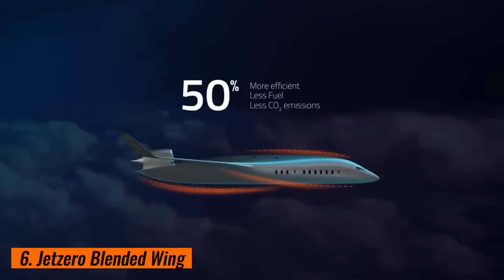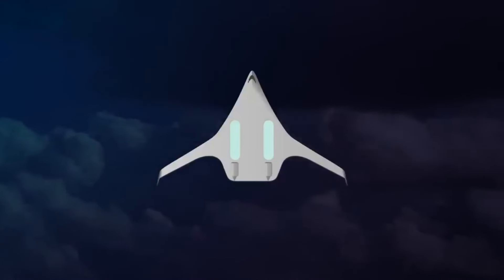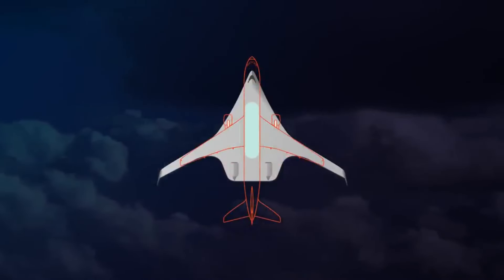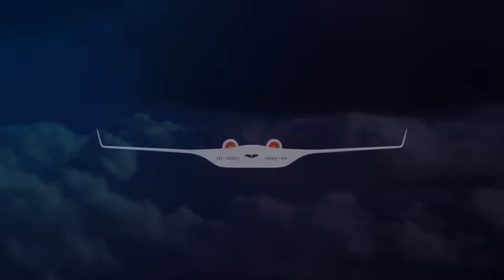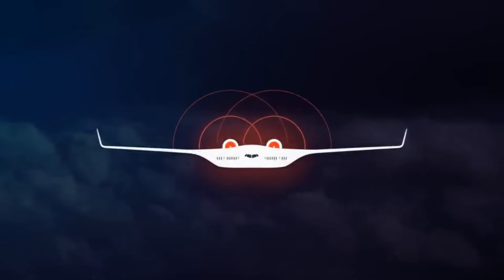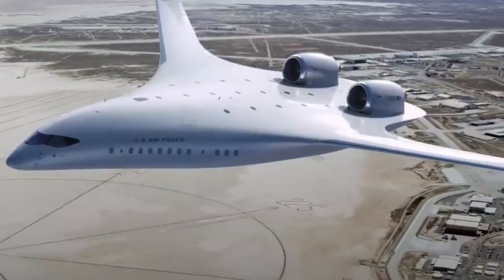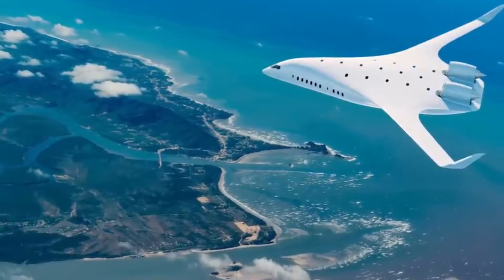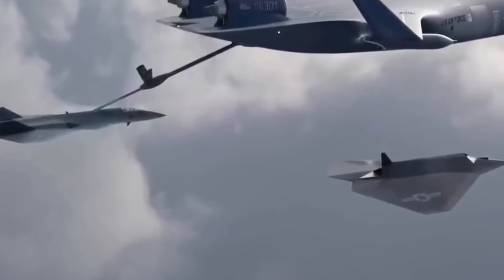6. Jet Zero Blended Wing. The Jet Zero Blended Wing is an innovative aircraft design that merges the fuselage and wings into a single smooth structure. This seamless design enhances aerodynamics and fuel efficiency, leading to reduced fuel consumption and lower emissions. The Jet Zero Blended Wing's spacious interior provides ample room for passengers and cargo, allowing for flexible configurations and a comfortable travel experience. Its cutting-edge design also improves stability and control, offering a smoother and more efficient flight.